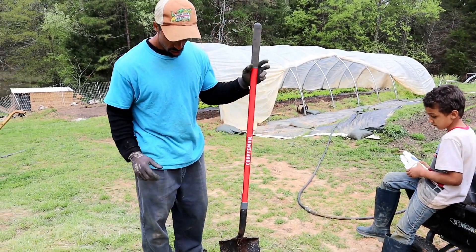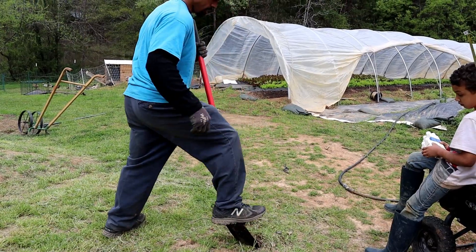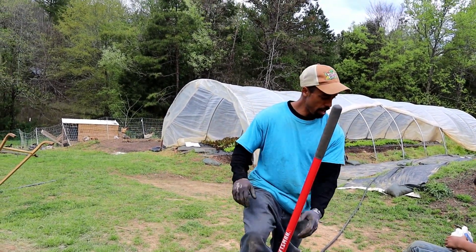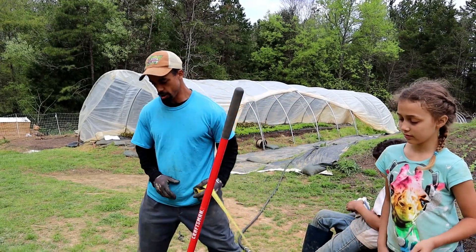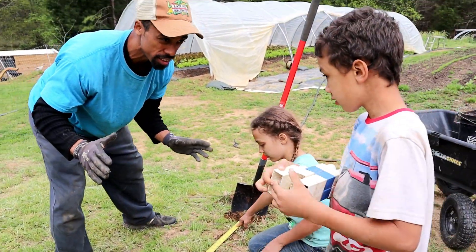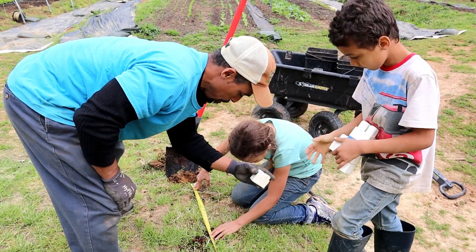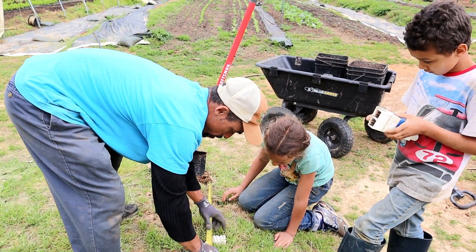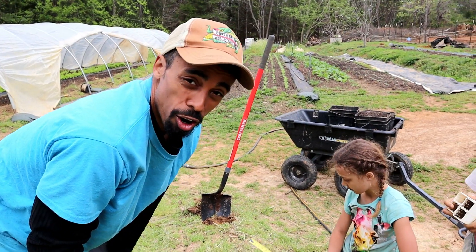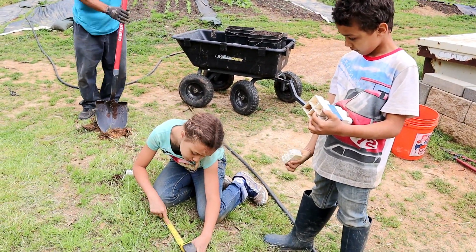You can use a small garden trowel, but we're just going to use a shovel — most people have that. I'm going to have the kids go ahead and space out the next holes. The spacing is 18 to 24 inches for eggplant; we're going to go with 20 inches. Josiah, place a little block right there at the 20-inch mark and then space it out again. Right now a lot of kids aren't in school, so getting them involved in gardening can be good for the whole family.